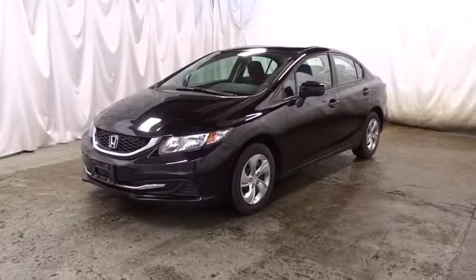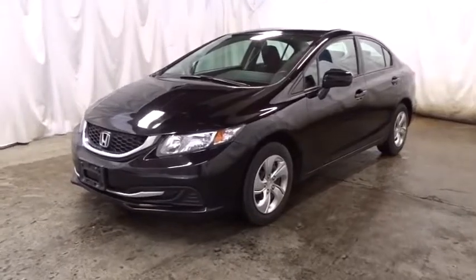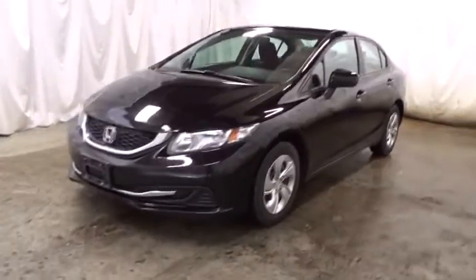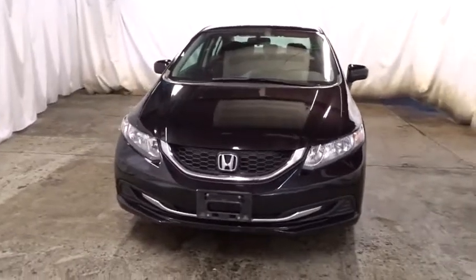The 2014 Honda Civic. Practical, awesome gas mileage, and incredibly reliable. This vehicle has less than 35,000 miles. Here are some of this vehicle's great options.